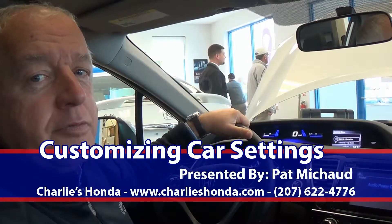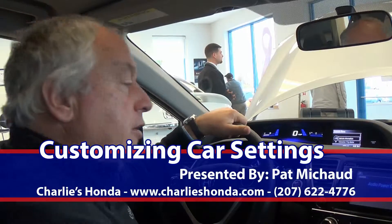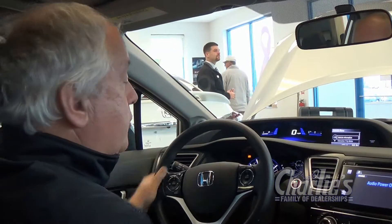Hello, I'm Pat Mischo, Senior Sales Advisor at Charlie's Honda in Augusta. We are sitting in a 2015 Honda Civic. When you get your new Civic, there are some personalized settings that you have to do.